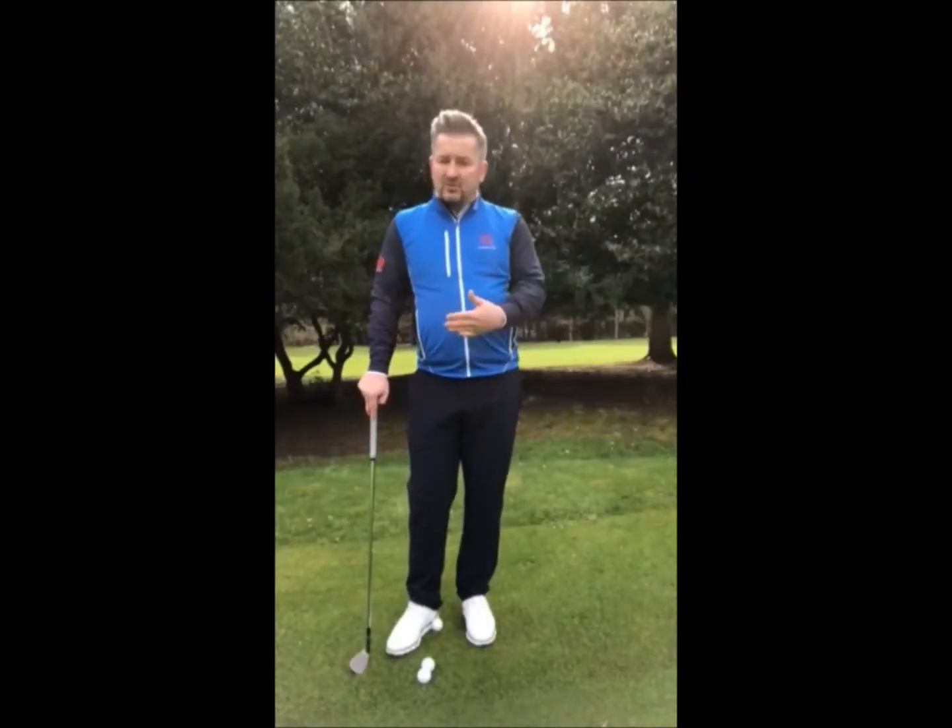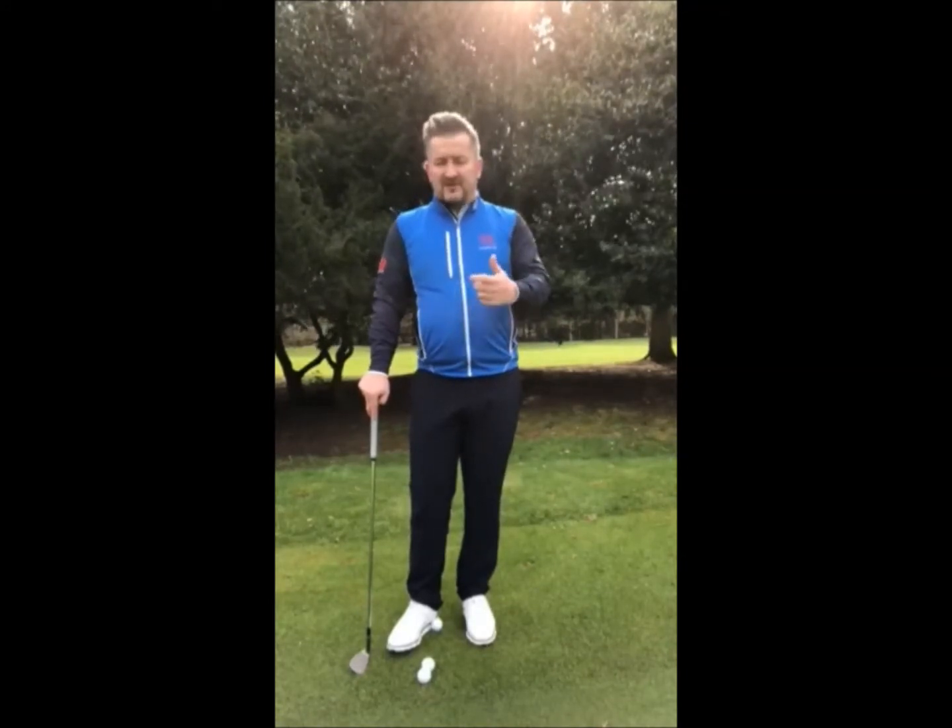I've come out to the short game area this morning to try and get my short game back into shape. It's the first part that I lose — I lose my feel and my touch around the greens.